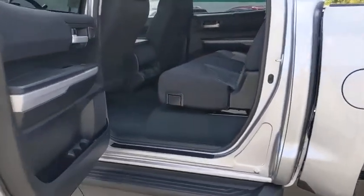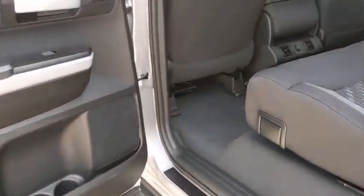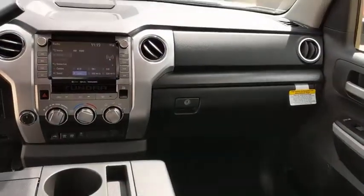Here are some of this vehicle's great options: keyless entry, backup camera, anti-lock braking system, tow hitch, running boards, steering wheel audio controls, lane departure warning, traction control.